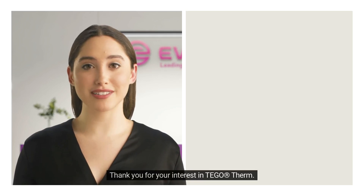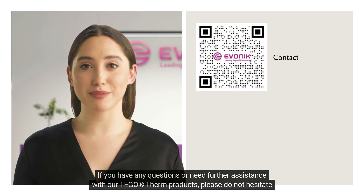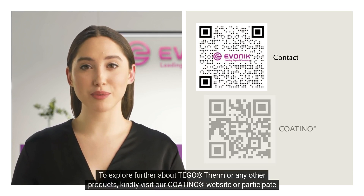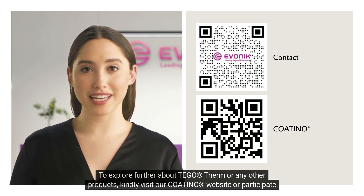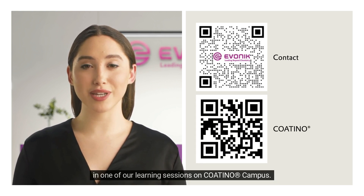Thank you for your interest in Tego Therm. If you have any questions or need further assistance with our Tego Therm products, please do not hesitate to contact us. To explore further about Tego Therm or any other products, kindly visit our Coatino website or participate in one of our learning sessions on Coatino Campus.